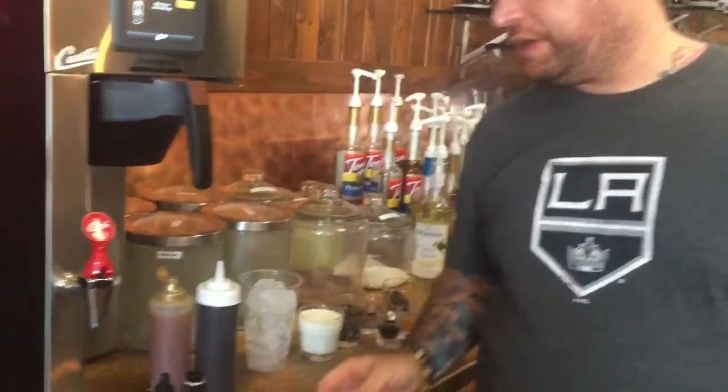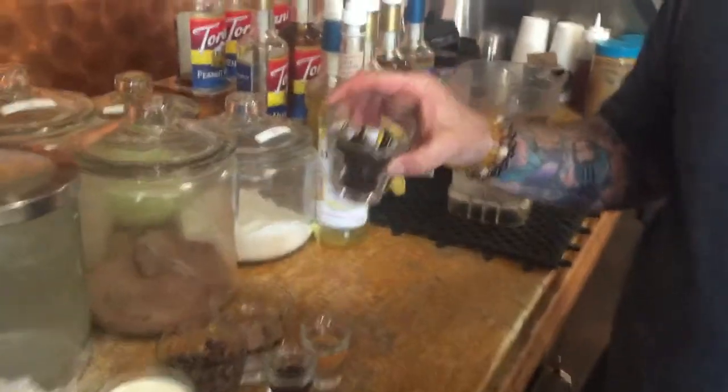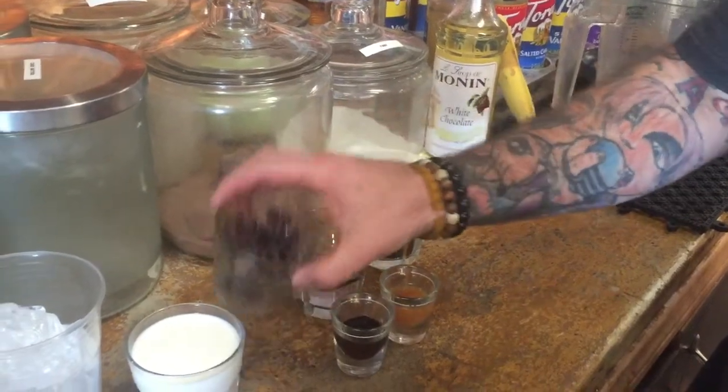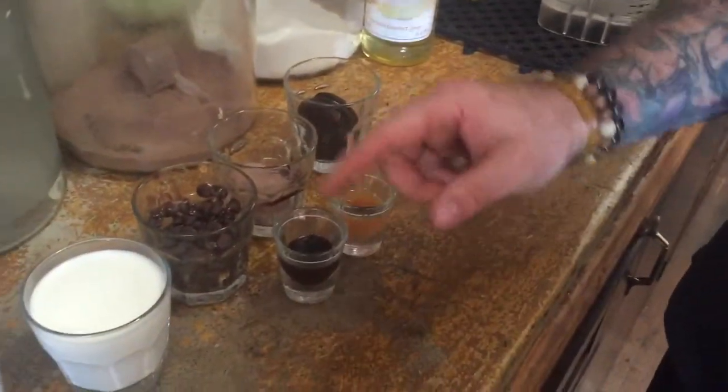I got the ingredients laid out here. We have three Oreo cookies, some Java chip powder, some chocolate chips, milk, caramel, fudge, and ice.